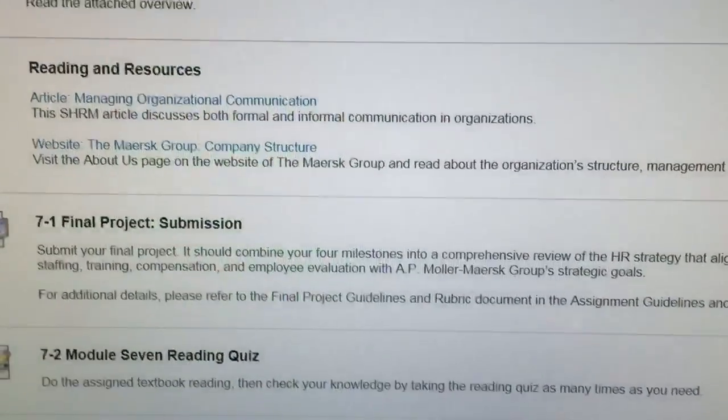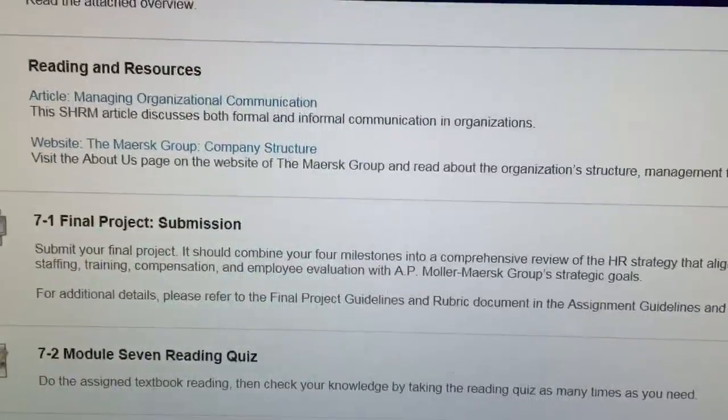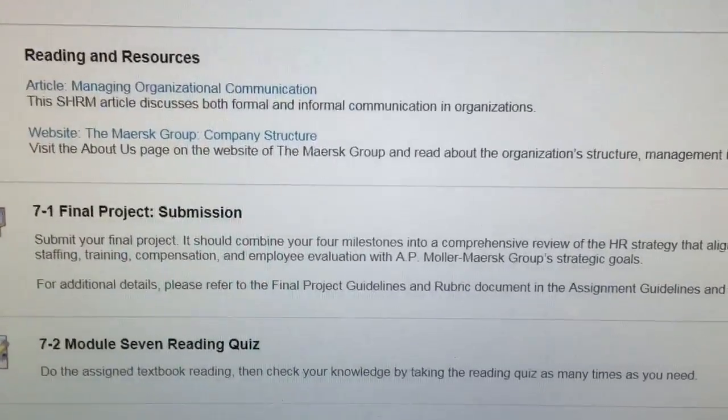Now, if you want more information about this final project, please see my video on the Human Resources Management final project.